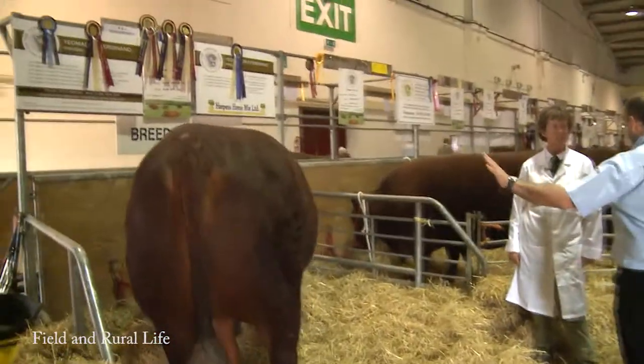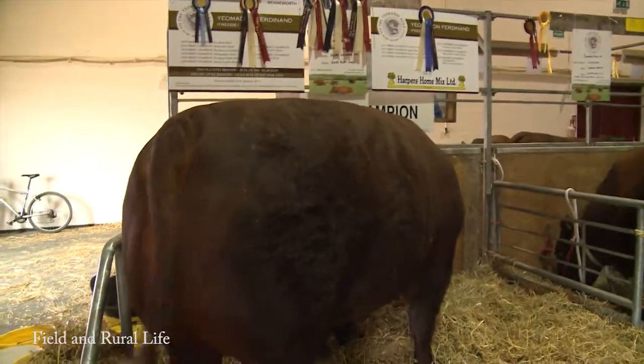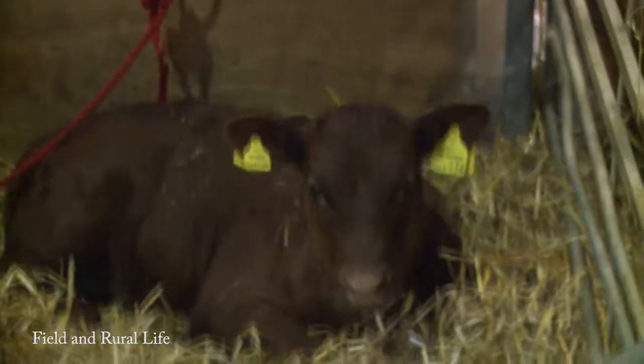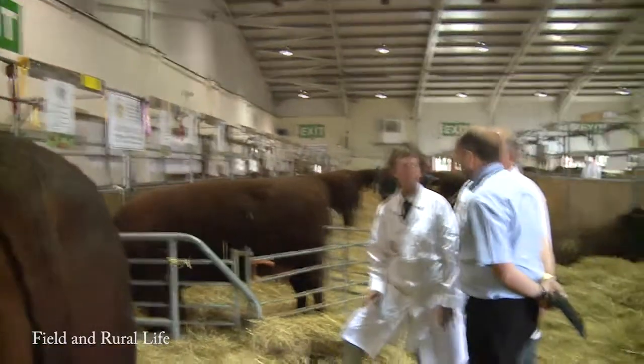Have you been using him for breeding stock? Oh, absolutely. In fact, everything here is his stock, except the cow, but her calf is. And they've done very well in the show ring as well. So it proves he's not just a good show bull, he's a very good stock bull.